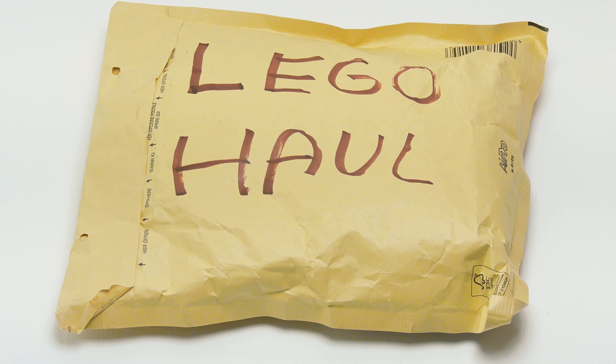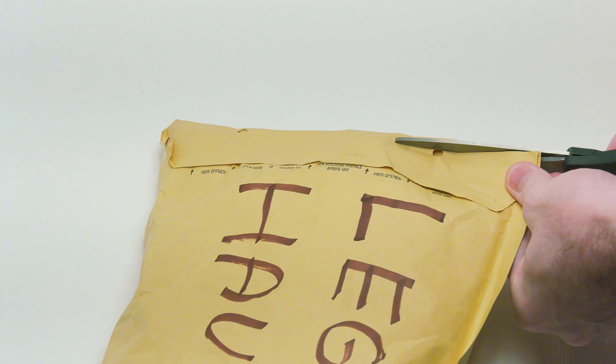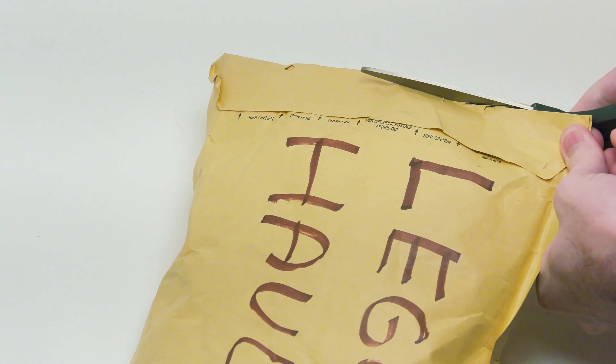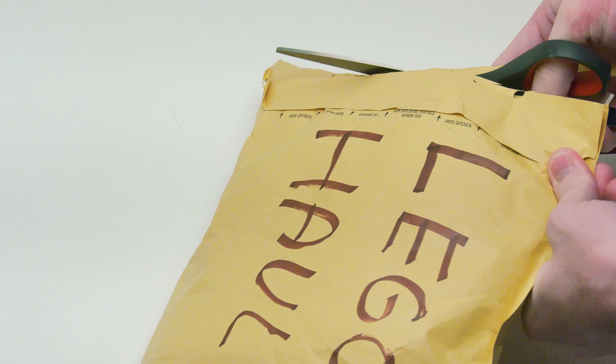Here's my latest Lego haul for February 2021. Sorry, there's no face video today — I'm in a rush. Let's just open this up. And spoiler alert, this is probably my smallest, most expensive Lego haul yet.